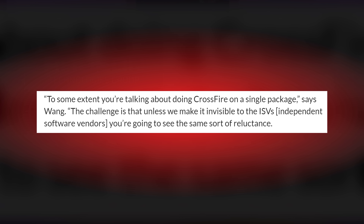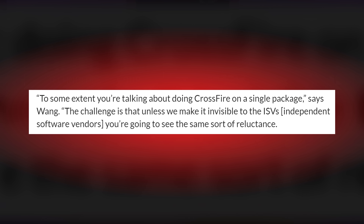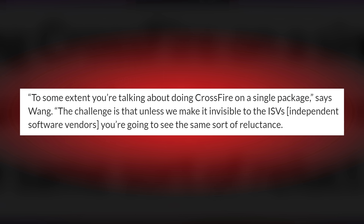To some extent, you're talking about doing Crossfire on a single package, said David Wang. The challenge is that unless we make it invisible to the independent software vendors, you're going to see the same sort of reluctance. So basically, the question really becomes: is it possible to make a multi-chip GPU invisible to a game developer or to the OS, so that they can use it as a single GPU? And to that, Mr. Wang said, anything is possible.